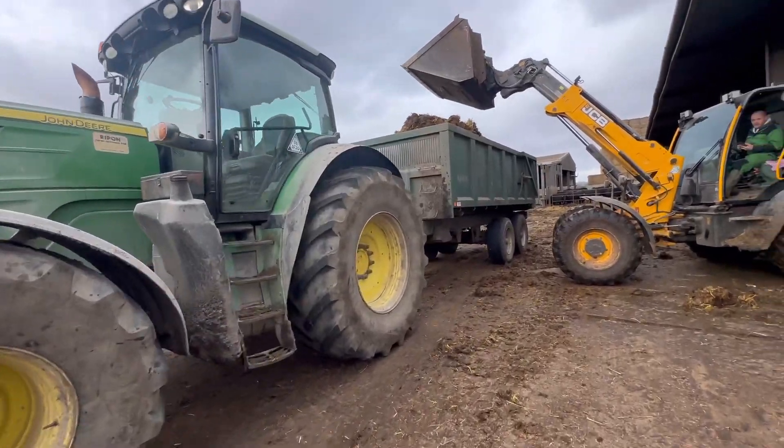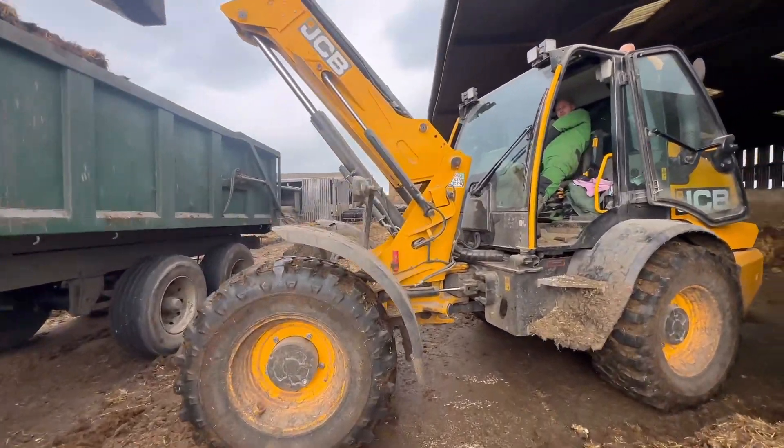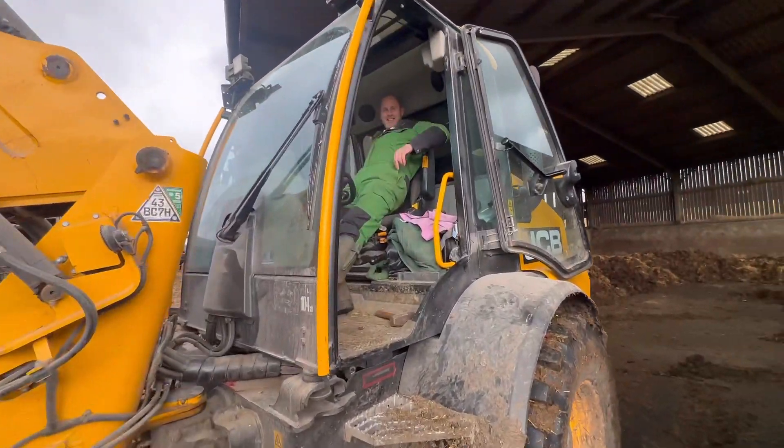I've just got back off dinner, Andy's filling it with muck. Here's another time-lapse of me filling this load - we'll see, hopefully I don't knock the camera over. We'll be right back!